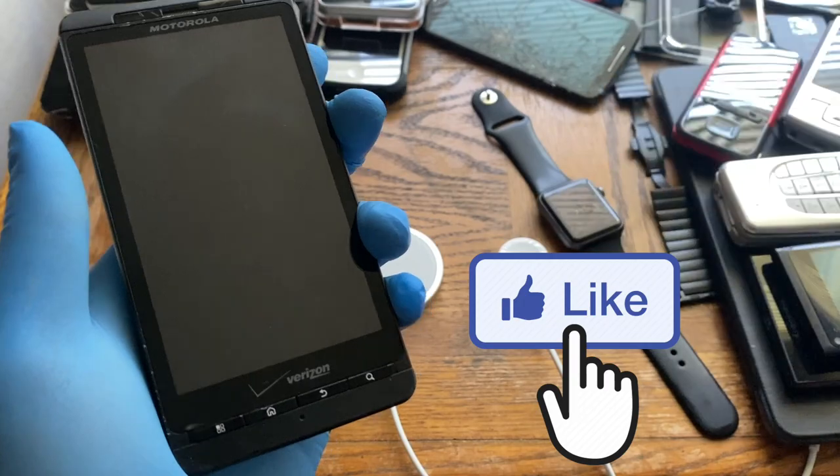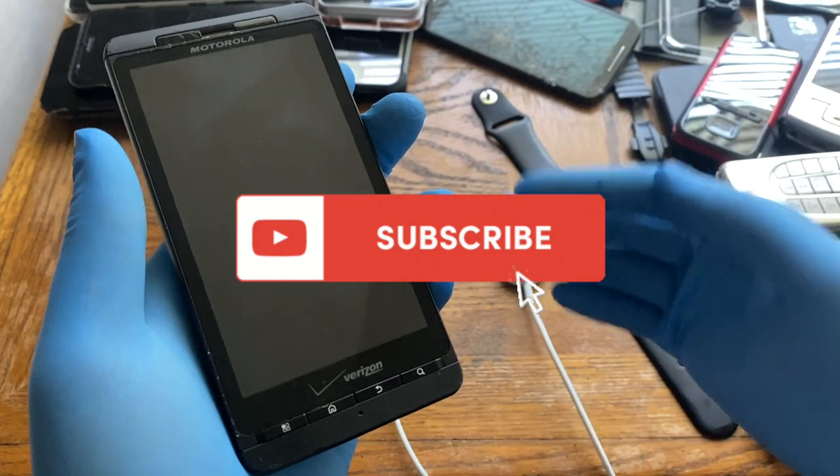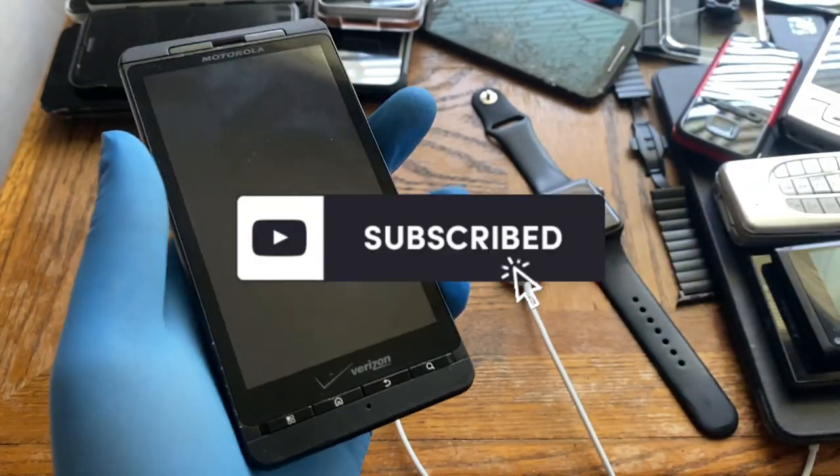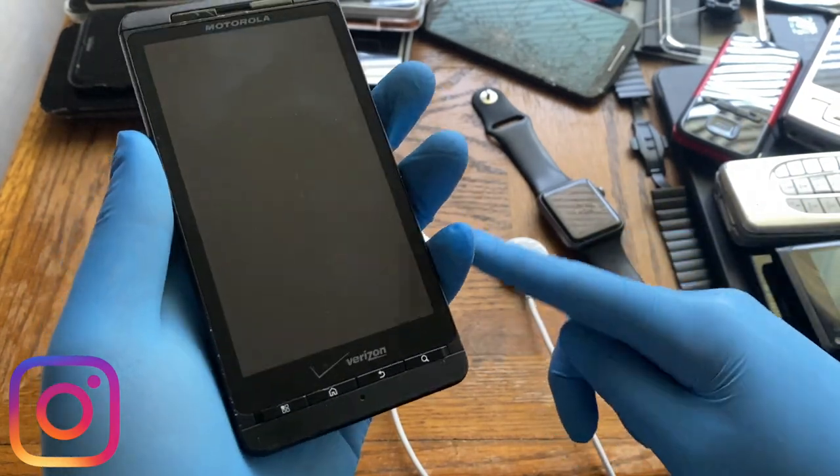Before we jump right in, don't forget to smash that like button and hit that subscribe button, and check out all my social media — Instagram, Discord, and Twitter — which you can find linked in the description below.